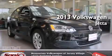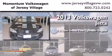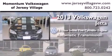This is a brand new 2013 Volkswagen Jetta. It has a 2.5-liter, 5-cylinder engine and an automatic transmission.